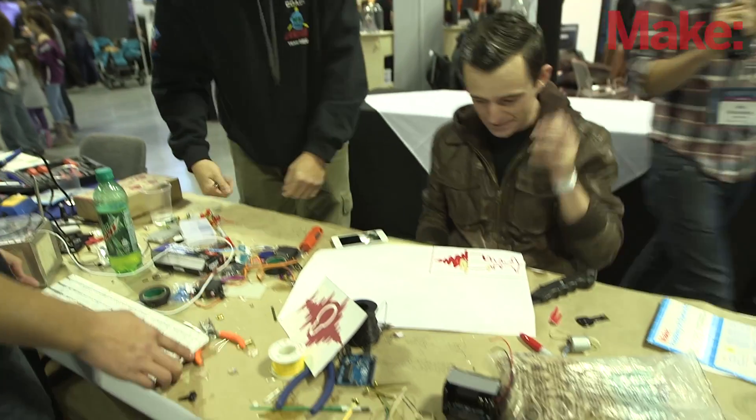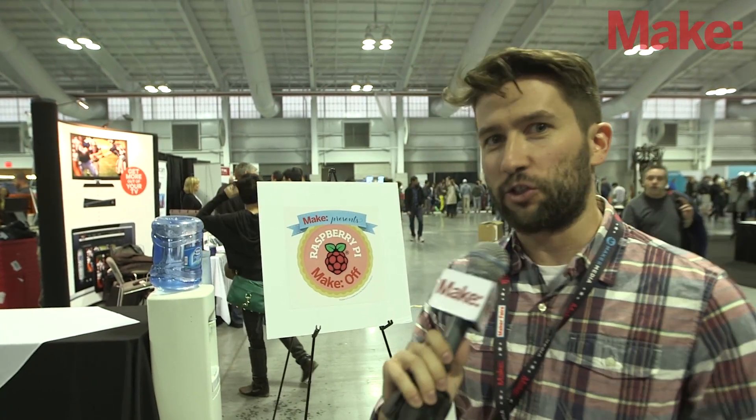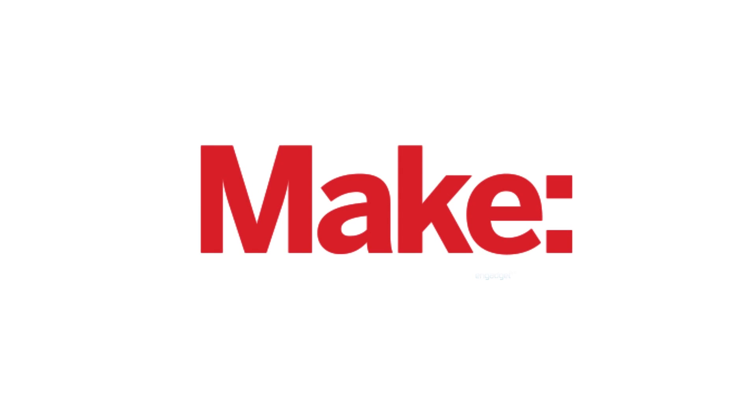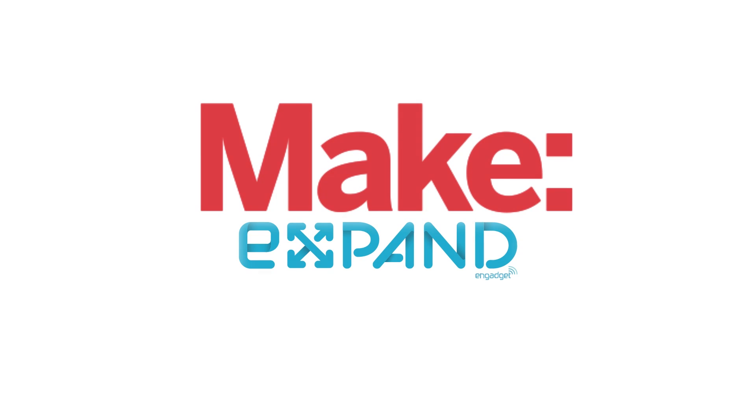So stick around on makescene.com to check out updates on the Raspberry Pi make-off. We'll have updates coming your way very, very soon. We're very excited around here because there's a lot going on. It's very busy and we're going to have the judges come through in just a bit. So stay tuned for that, and we'll be right back.